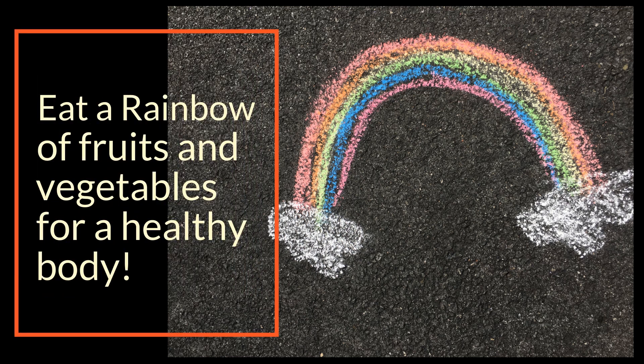We hope you enjoy your fruits and vegetables for a healthy body. Thanks for learning with us.